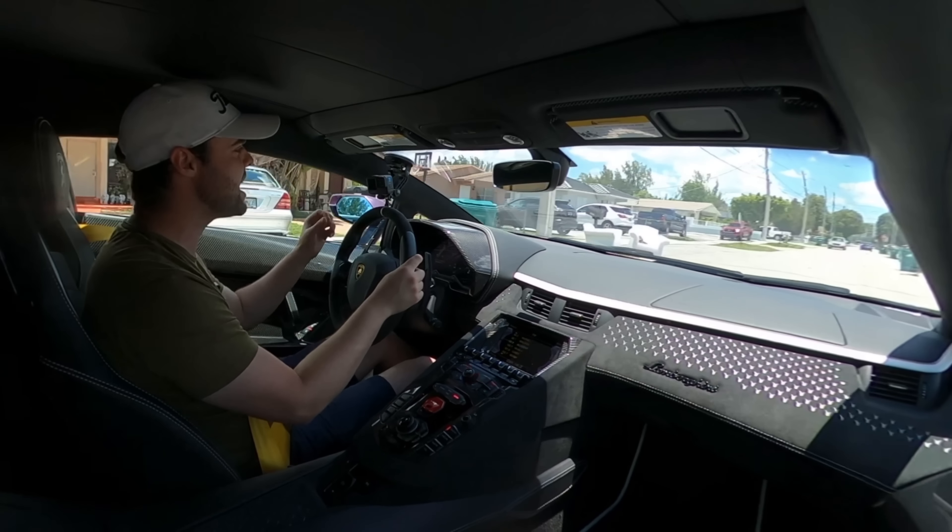Once again, special thanks to Wheels Boutique for making this video possible. This Ultimate is absolutely epic. If you're looking for the ultimate machine for drama, crazy, exciting experience to take out on the weekend, it's pretty hard to beat this car. If you're looking for a daily drivable supercar, this absolutely is not it. And if you're looking for something that's crazy on the track in tight turns, maybe go for the STO. See you next video.